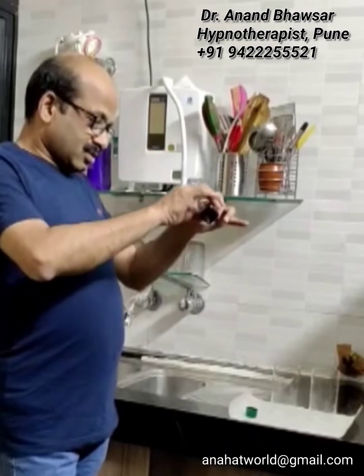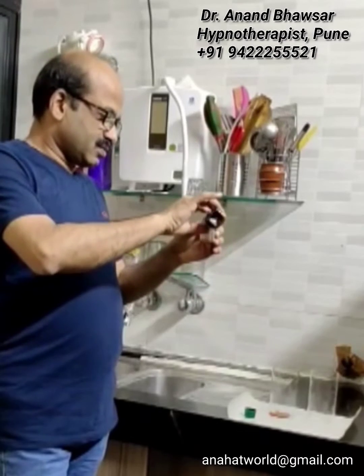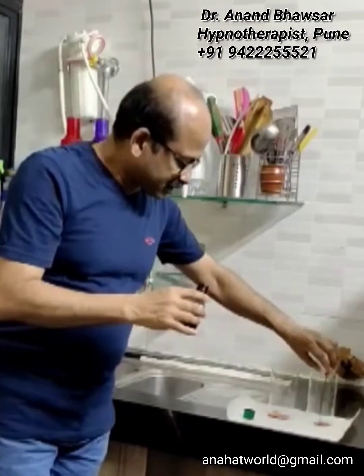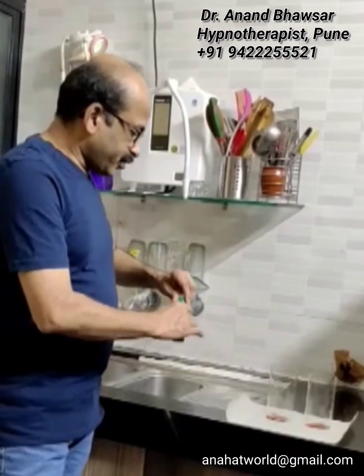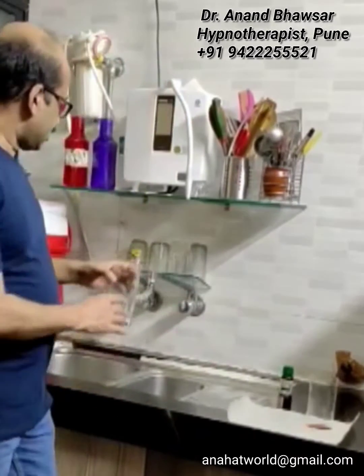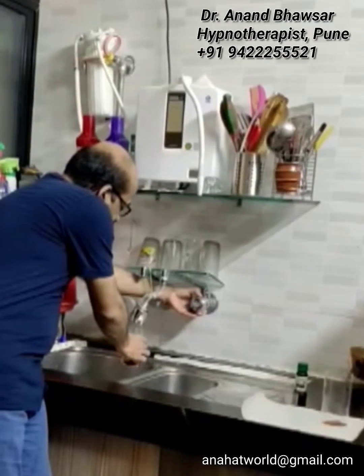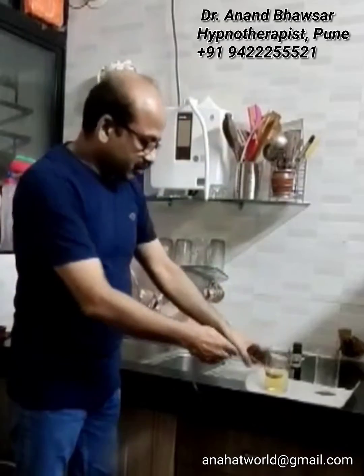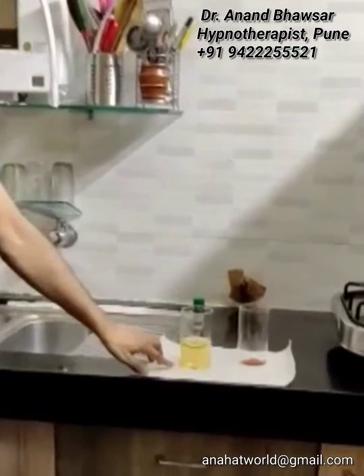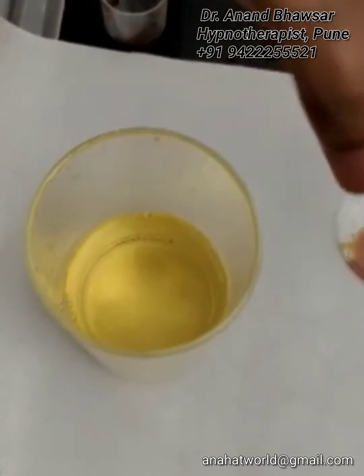I am going to take two glasses and pour betadine in both glasses. In one glass I will pour normal tap water. You can see the color still remains yellow. On a white background you can check — it is yellow. So the effect of the oxidizing agent is still there.